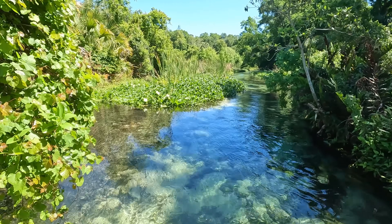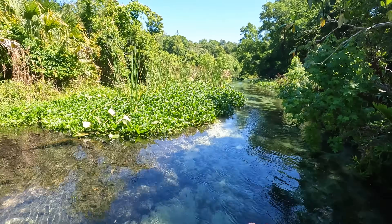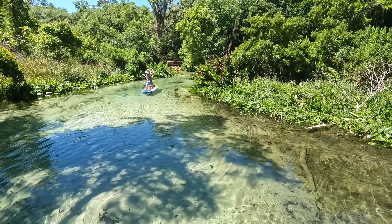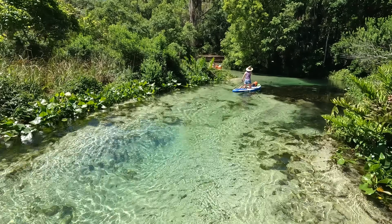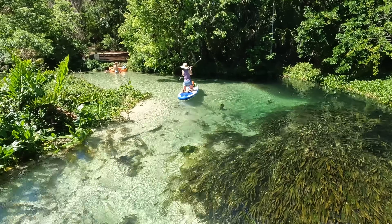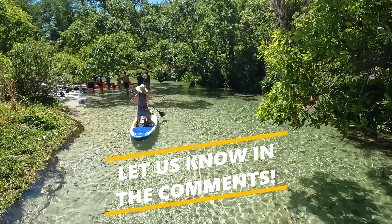This is just gorgeous, every bit of it. As we continue to make our way toward the head spring, we want to know what you think about King's Landing so far. Would you spend a day paddling on these crystal clear waters, or would you prefer to stick to Florida's hundreds of beautiful beaches? Let us know in the comments.